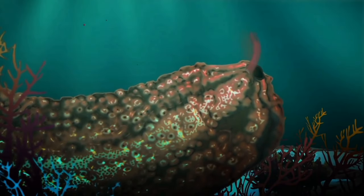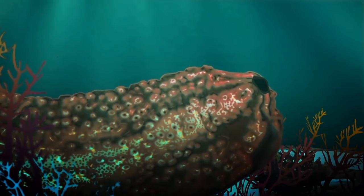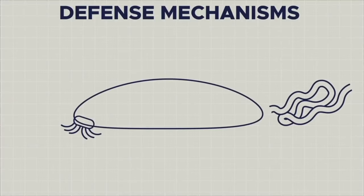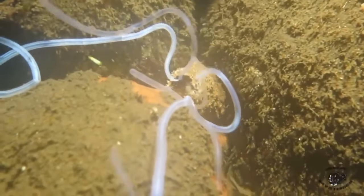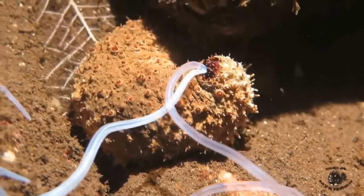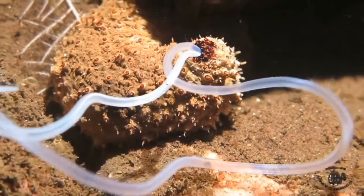Most sea cucumbers also have the ability to regurgitate internal organs from their mouth or anus, which are then released into the surrounding water. This phenomenon is called evisceration and is meant to distract or scare away predators. As traumatic as this behavior may seem, it does not kill sea cucumbers, because they have incredible self-healing abilities and can quickly regenerate lost organs.